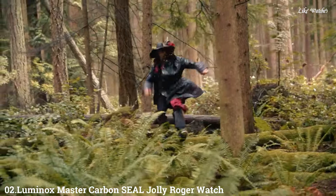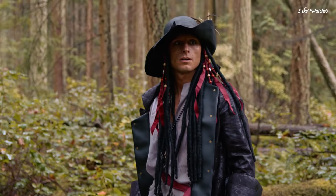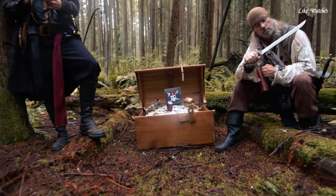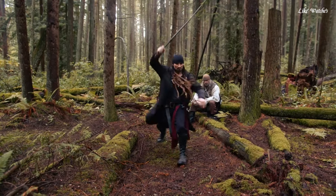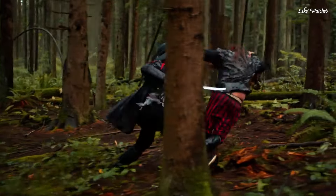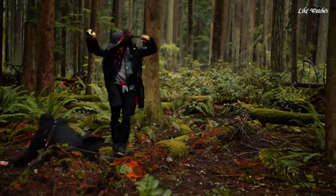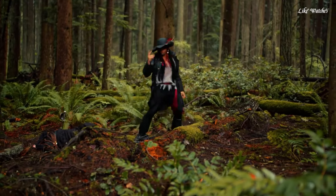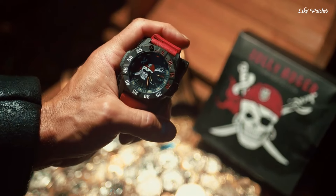Number 2: Luminox Master Carbon Seal Jolly Roger watch is a special edition timepiece combining the functionality of the Master Carbon Seal series with a unique and bold Jolly Roger flag design — a popular symbol associated with pirates. It features a Carbonox Plus case that is three times lighter than titanium, strong, and scratch-resistant; a Swiss Quartz Ronda 515 movement with a battery life of typically around 10 years; and 300-meter water resistance suitable for swimming, snorkeling, and recreational diving.